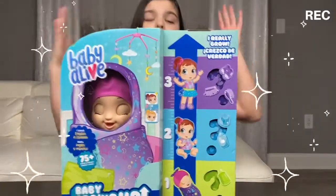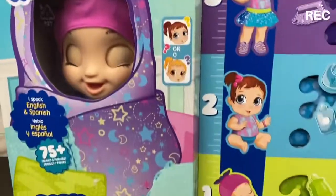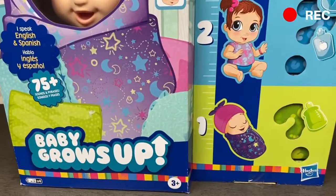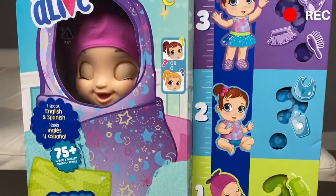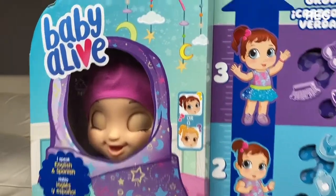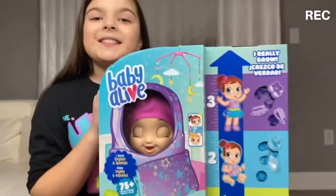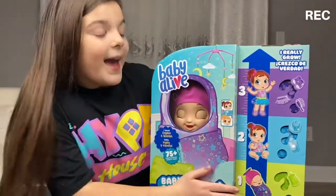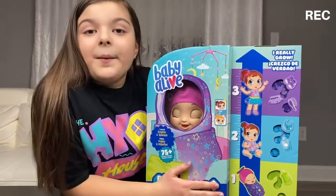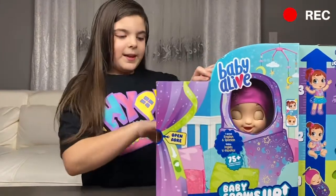Today we have the Baby Alive Growing Baby! It goes from a newborn, to a baby, to a big girl. You can either get the blonde hair baby or the brown haired baby and they both look super cute. We're going to unbox this today, and I'm going to keep you updated on how she grows.